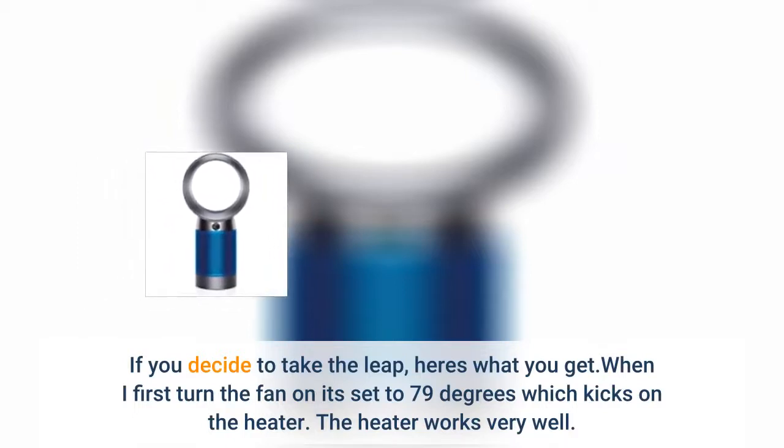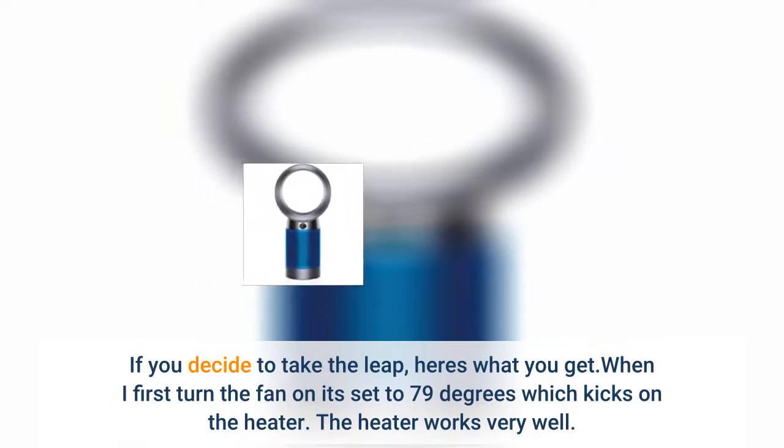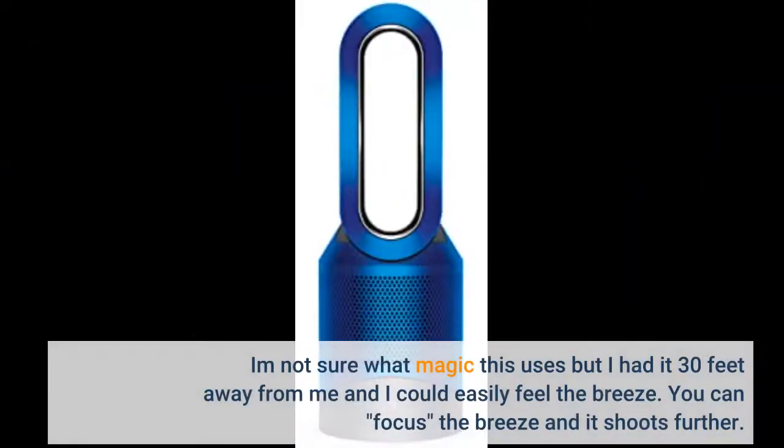When I first turned the fan on, set to 79 degrees which kicks on the heater, it worked very well. You need the remote or the app to operate this fan. Being a warm summer night in California, I turned it off quickly — trust me, it works very well. I switched off the heat and blasted the cool air. I'm not sure what magic this uses, but I had it 30 feet away from me and could easily feel the breeze. You can focus the breeze and it shoots even further.